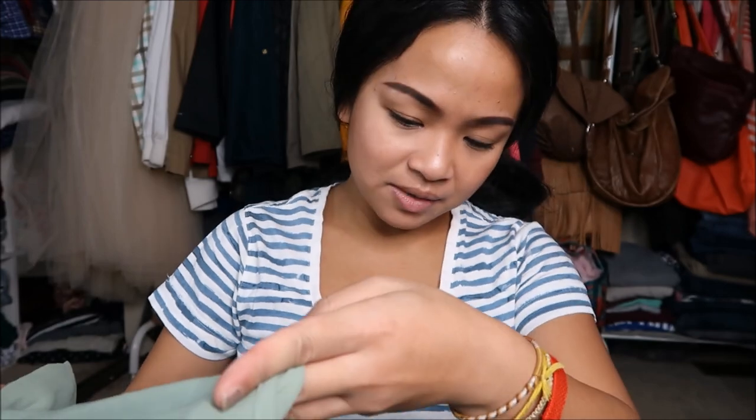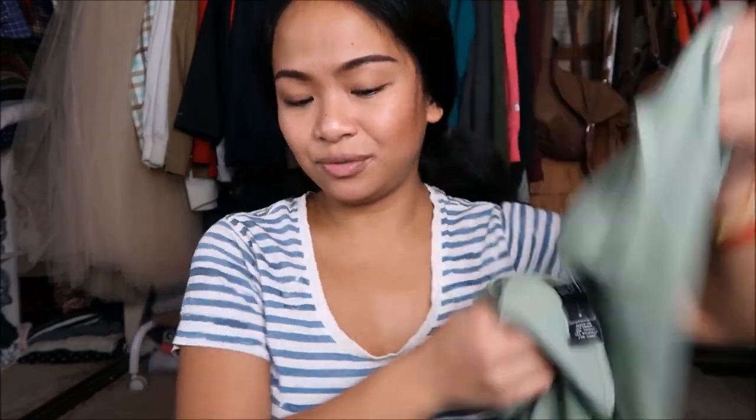The next thing I have is by Rue 21 in a size small. And this is really pretty — it's like a chiffon type of material, short sleeve. I just really like that.